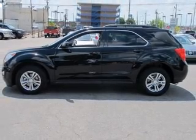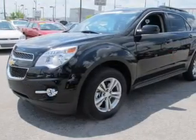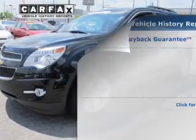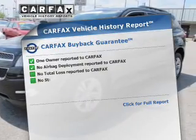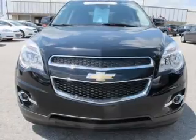Treat yourself to a premium sound system. Brake safely with the anti-lock braking system. Pamper yourself with memory settings. Rest easy knowing this vehicle comes with a Carfax vehicle history report from Carfax, the most trusted provider of vehicle history information.